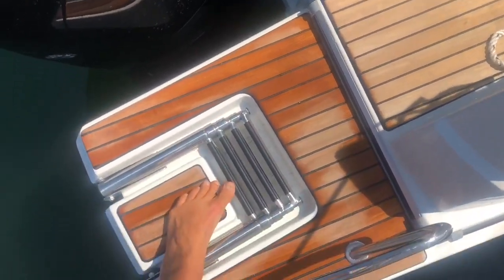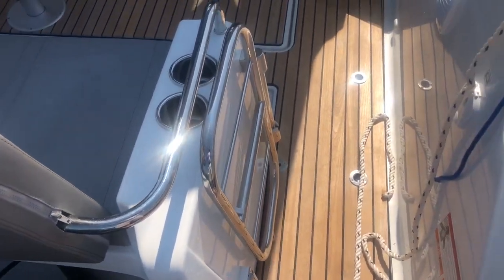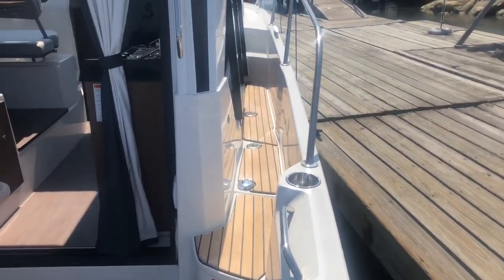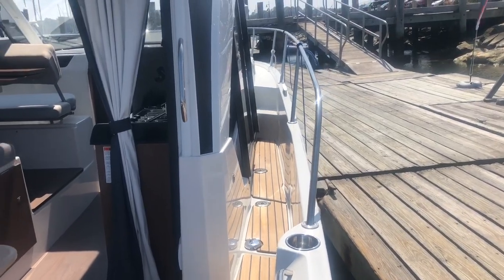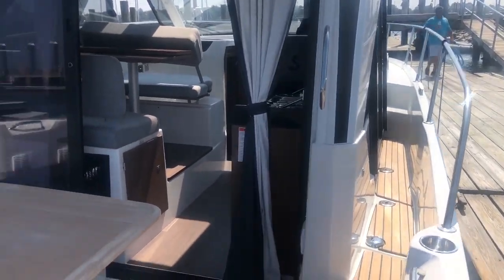Stepping aboard, you can see it's got the swim ladder right there on the starboard side, a nice little gate going in, a nice deep gunnel on the starboard side here going to a door that gets to the helm. So two ways to enter the boat — from the side or the aft.